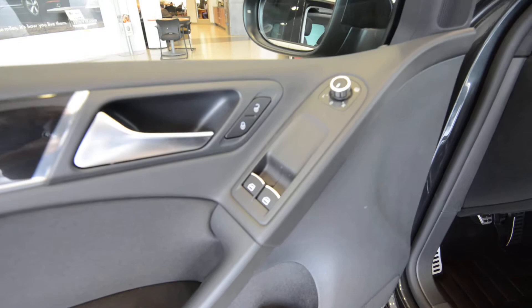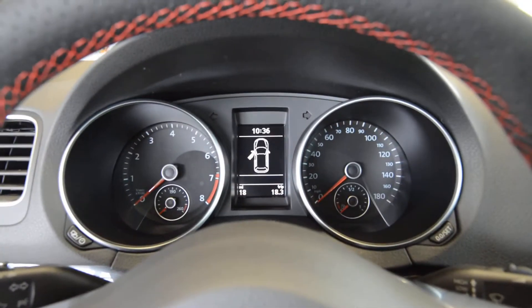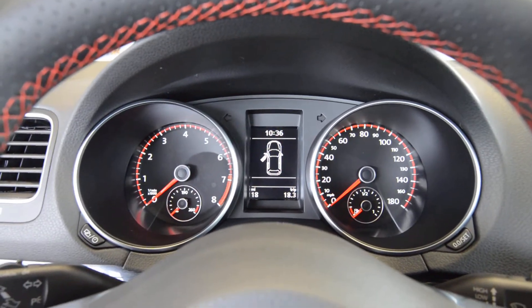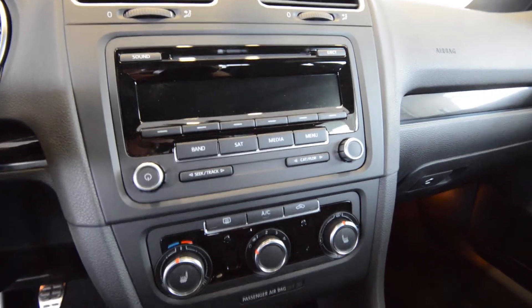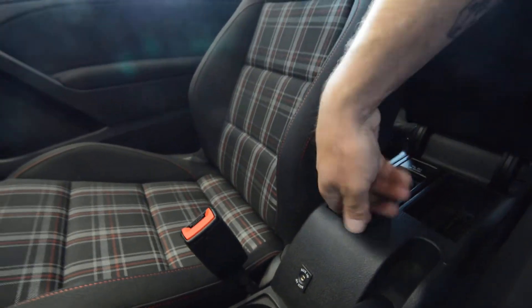Power windows, door locks, mirrors. Nice trim on the doors. You have a driver's side glove box — I think that's a great addition. New nice gauges with white and red. CD player, satellite radio, heated seats, aluminum pedals down below. You have the media device interface cable for iPod integration. This is all standard.